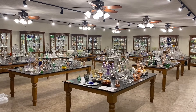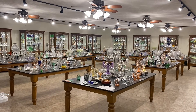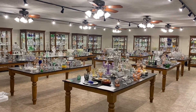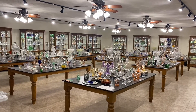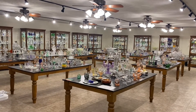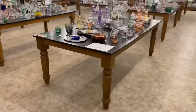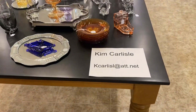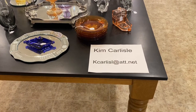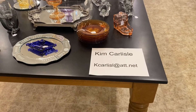This morning's video is going to be a little bit different. Starting today at 8 a.m., we are going to show you a video of items in one case that is going to be going with us to Heisey Convention this year in June. If you see anything you're interested in, all you have to do is call, text, or email and we'll sell it to you before we actually take it to the convention. My name is Kim Carlisle and the email address is KCARLISLE at ATT dot NET.